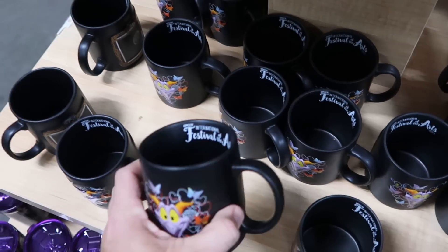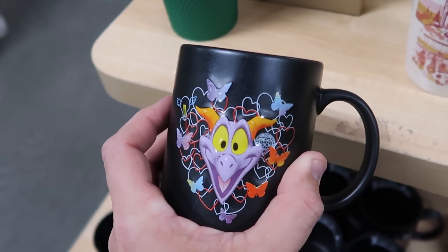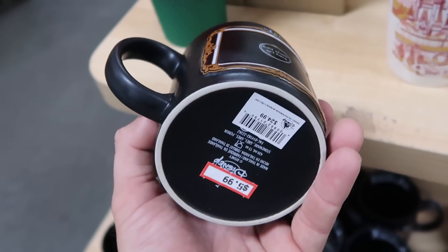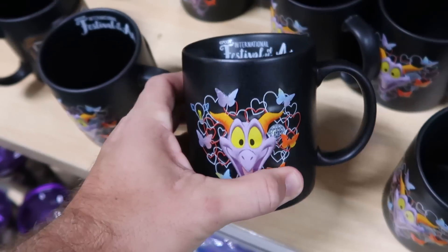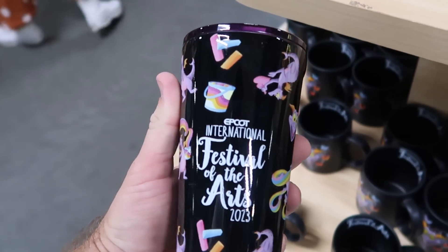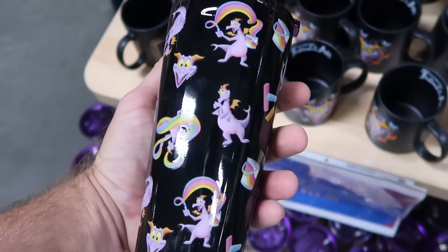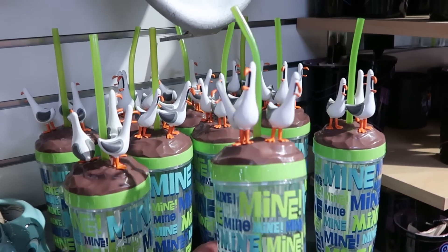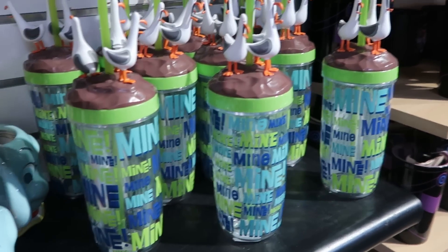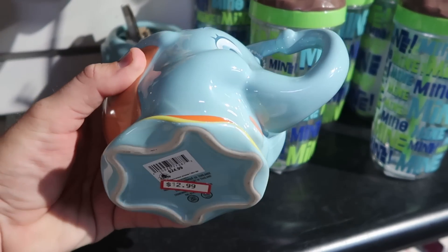From Epcot International Festival of the Arts 2023, they have coffee mugs with Figment — hearts and butterflies on the inside, and the other side is like a chalkboard you can draw on — $5.99 from $25. There are also Corksicle cups with Figment all over them and a purple lid — $14.99. Nice new cups with Finding Nemo seagulls saying 'mine' and a straw are $9.99 from $20. The Dumbo the Flying Elephant coffee mug comes with Timothy the Mouse — $12.99 from $25.